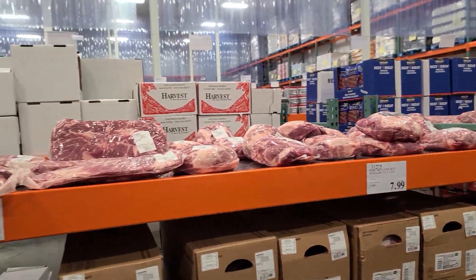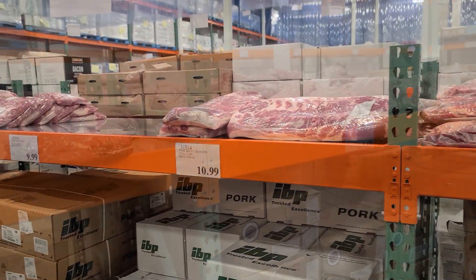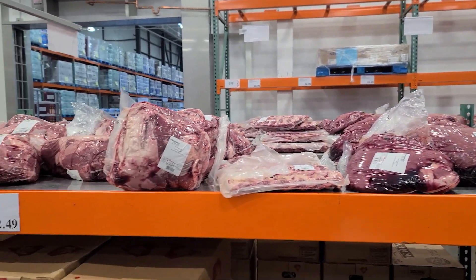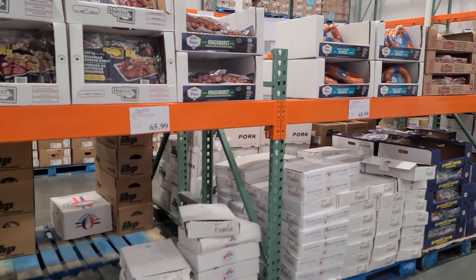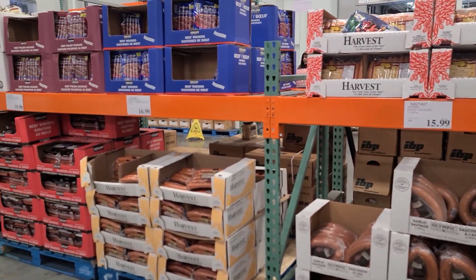Then we walked into the big huge walk-in cooler. Many different varieties of meat — not going to go through the prices because they'll probably change every day or two, but a lot of variety in terms of the types of meat you can purchase.